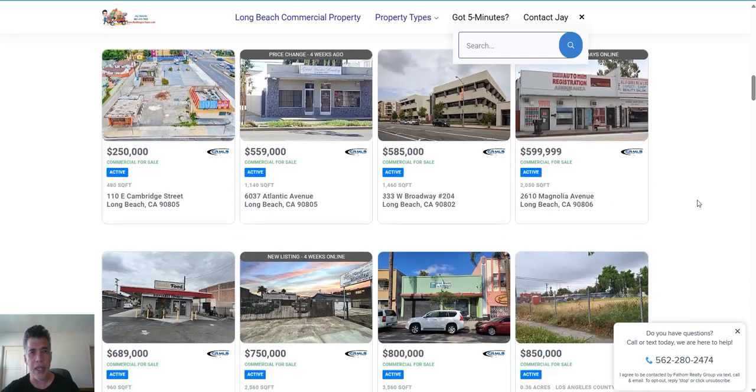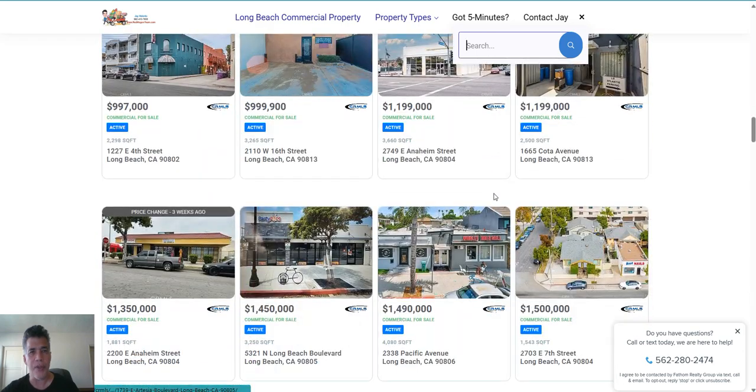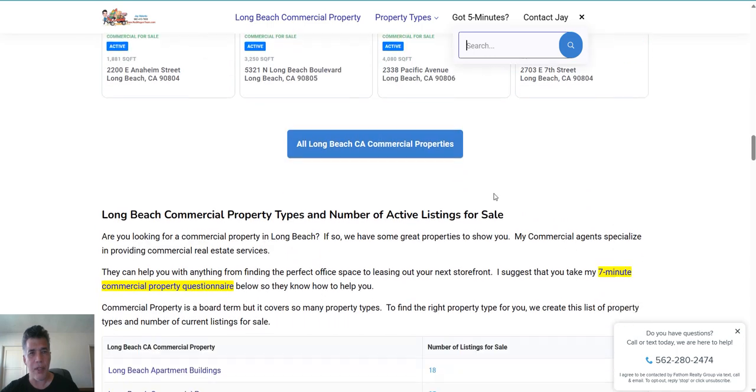Whatever price range you're currently in — these are the top 20 listings right here in the city of Long Beach currently for sale. There are a total of 35 commercial properties for sale, but we gave you the top 20 right there.